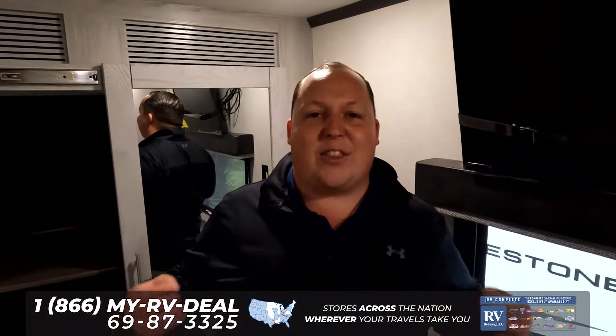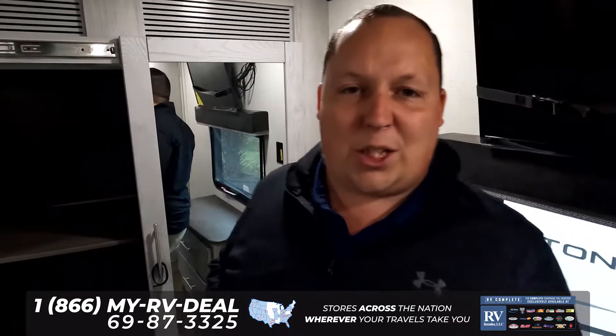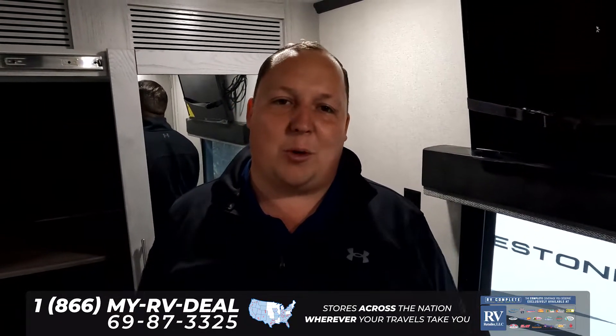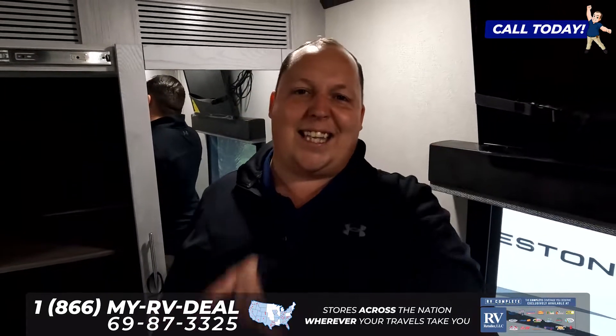Thank you so much for checking out this quick two-minute tour of the all-new Fusion. If you guys want to see the full review, make sure you check out my YouTube channel, which is Matt's RV Reviews Towables. Or if you know that this is a unit that you want to buy, click the link down below and a member of our team will reach out to get you a phenomenal price. Thank you guys so much for watching. We will see you next time.